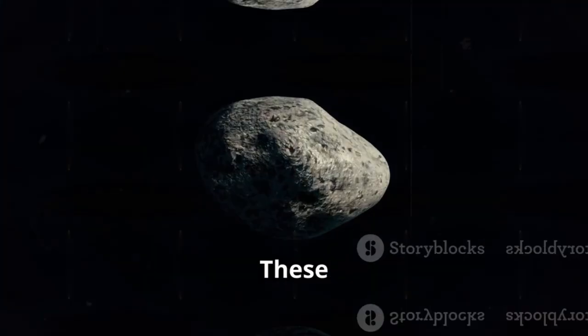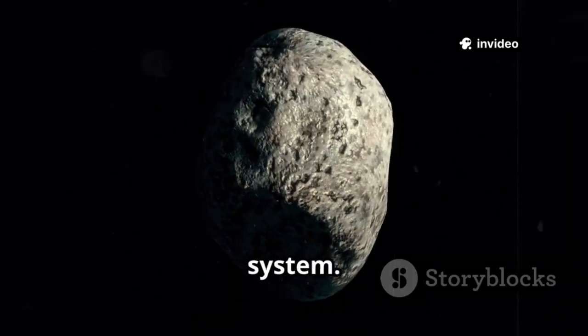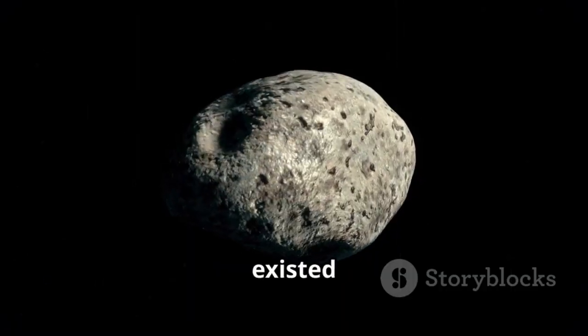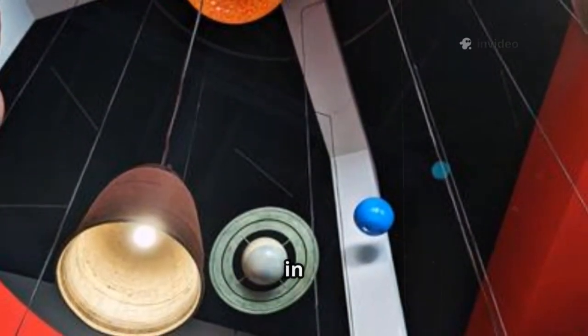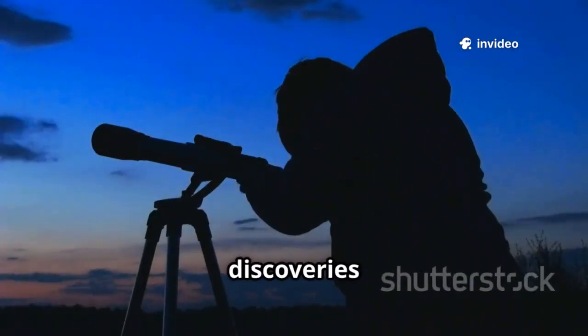These objects are time capsules, preserving clues about the birth of our solar system. By studying their composition, scientists can piece together the conditions that existed when the planets were forming. For centuries, we thought all such objects belonged to our sun, orbiting in predictable paths and never venturing far from home — but recent discoveries proved otherwise.